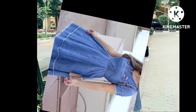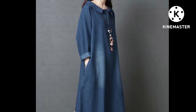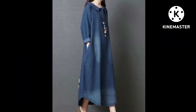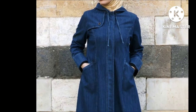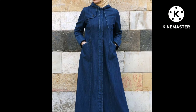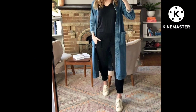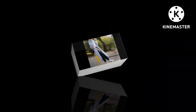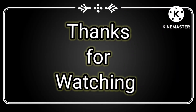You will see trendy fashion updates on my channel. So if you are new to my channel, please subscribe and press the bell notification. This will be trendy fashion updates on my channel. If you are new, please like, share and comment. Thanks for watching.